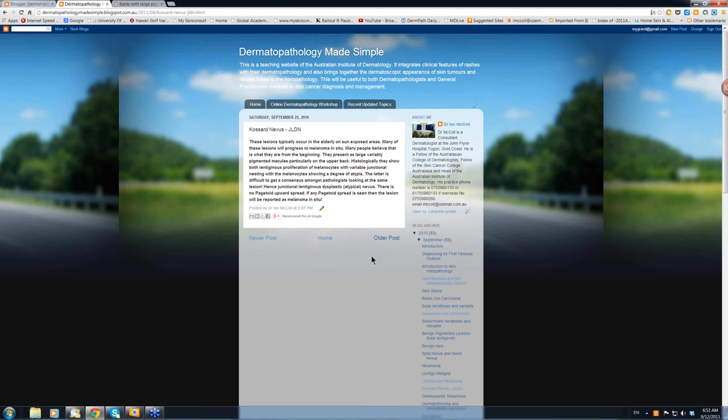Dysplastic junctional lentiginous nevus — really melanoma in situ, otherwise known as Cossard nevus. If ever you get a diagnosis of this from a lesion on the face, I'll categorically say to you, there is no such thing as a dysplastic nevus on the face. That's a melanoma in situ for certain. Always treat those as melanoma in situ. Thanks very much.